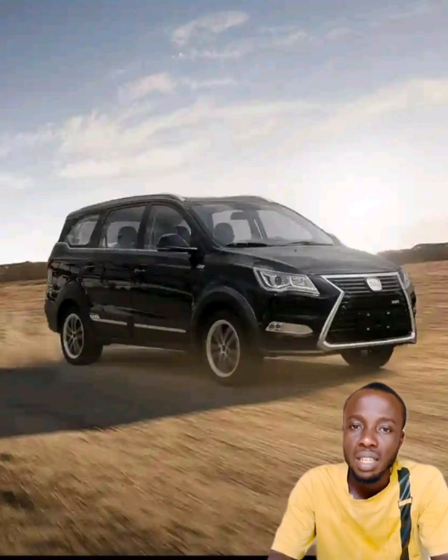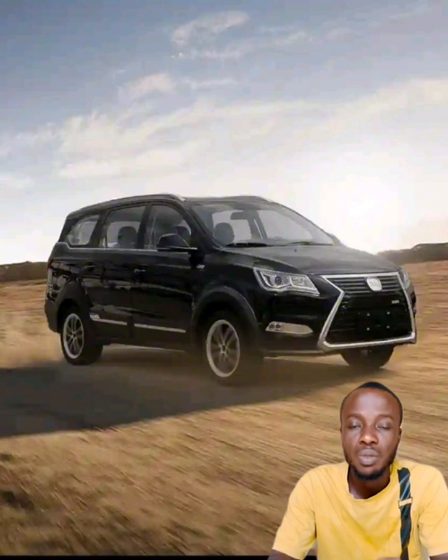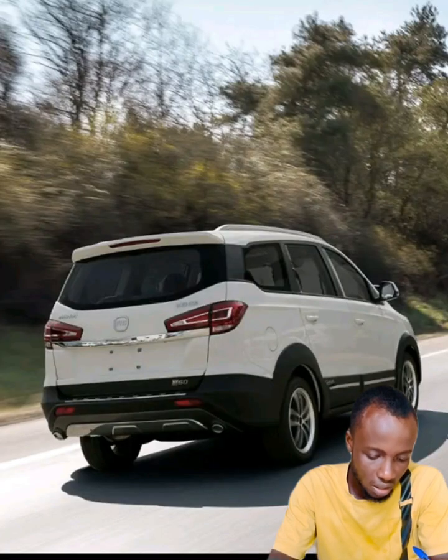The car comes with 17-inch alloy wheels fitted with 255/55 R17 tires for improved ground grip.